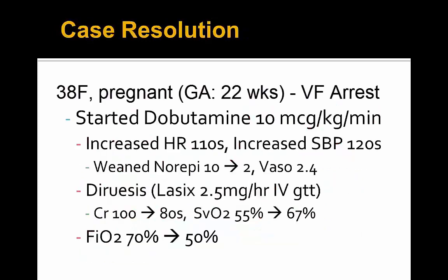In terms of case resolution: this pregnant female post-ROSC after 30 minutes of VF arrest was started on dobutamine at 10 mcg/kg/min. Heart rate increased from the 90s to 110, systolic blood pressure increased to the 120s, and we were able to wean norepinephrine from 10 down to 2 and vasopressin of 2.4 as well. We met our targets of increasing inotropy and chronotropy, achieved afterload reduction, and with improved pressure we initiated a Lasix drip at 2.5 mg/hour. Creatinine came down from 100 to the 80s, and central venous O2 saturation improved from 55% to 67%, indicating better cardiac output and oxygen extraction.